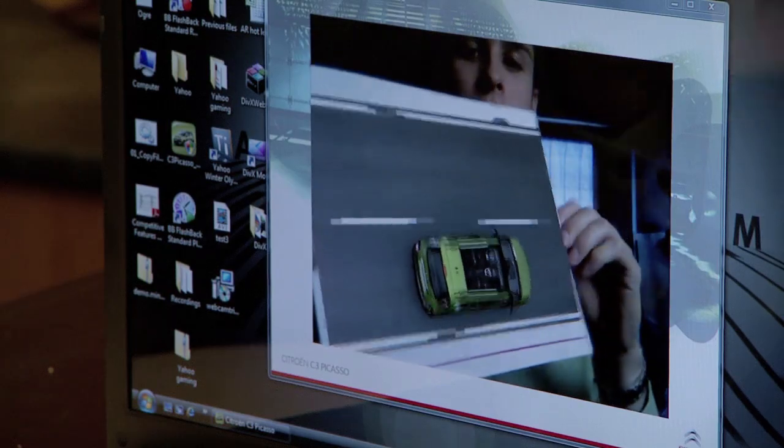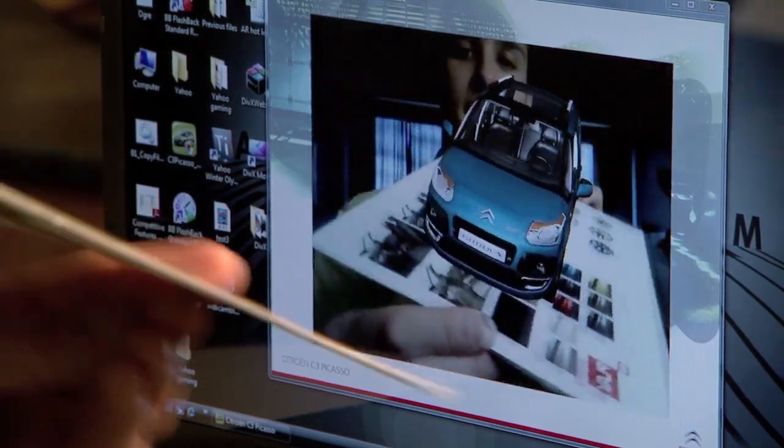We don't need any barcodes or QR codes — real images, real objects.